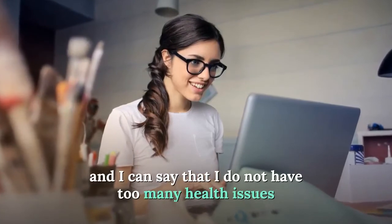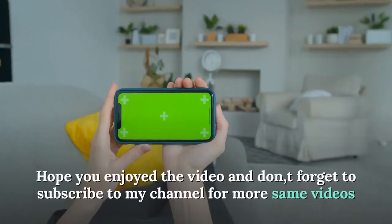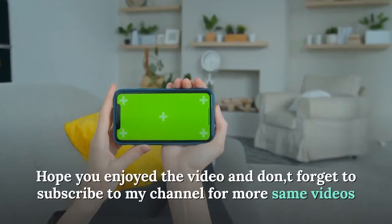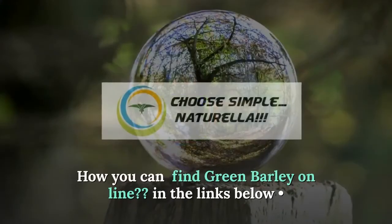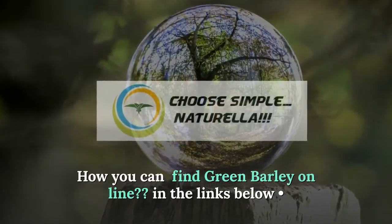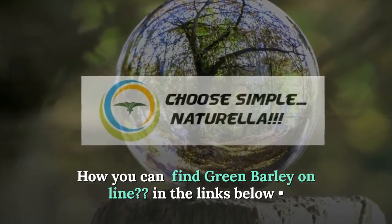I can say that I do not have too many health issues. I hope you enjoyed the video — don't forget to subscribe to my channel for more videos like this. To find green barley online, check the links below.